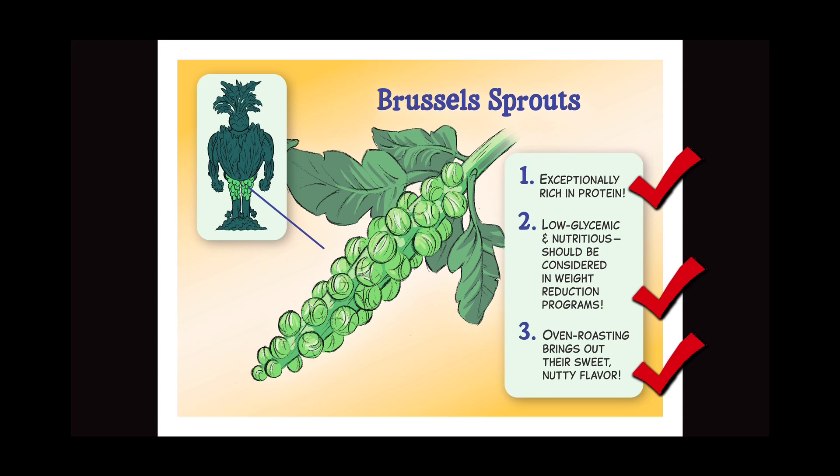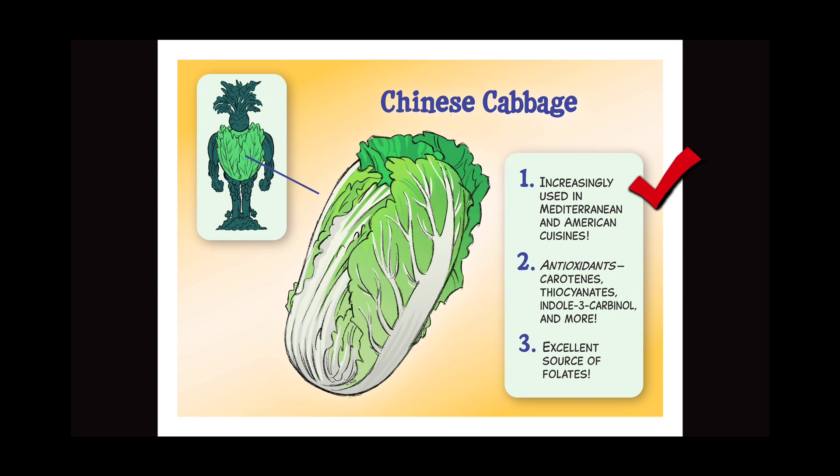Chinese cabbage: one, increasingly used in Mediterranean and American cuisine; two, antioxidants, carotenes, thiocyanates, indole-3-carbinol and more; three, an excellent source of folates.